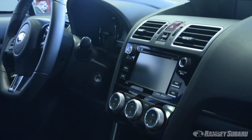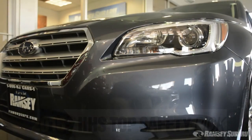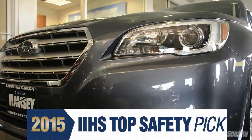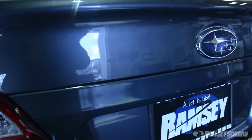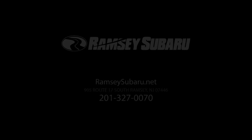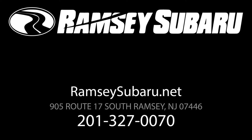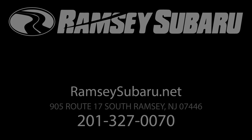Starlink was designed as a system to truly bring your driving experience to the next level, while keeping you safe and your vehicle secure. Come on down to Ramsey Subaru and see why our vehicles have been recognized by the IIHS as top safety picks for the past six years. We are located at 905 Route 17 South in Ramsey, New Jersey. Our number is 201-327-0070. We look forward to seeing you.